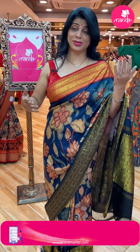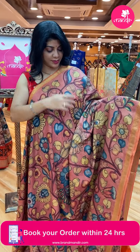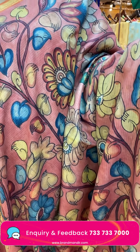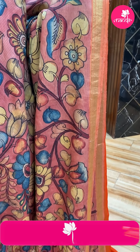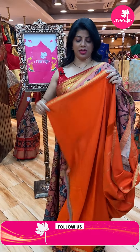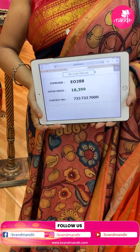Superb — I was just waiting for this! It is a Kanchi Kalam Kari with beautiful stripes design in rust/peach shade. Florals and leaf points, Kalam Kari hand-painted. Diamond brocade border. Pallu contrast with zari lines in orange color — very vibrant. Blouse contrast with border. Saree price: 18,399. Code: EO288.